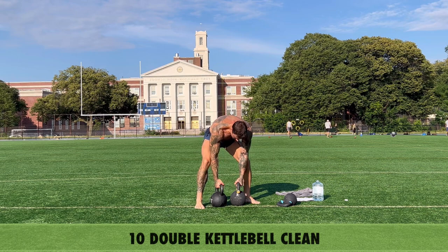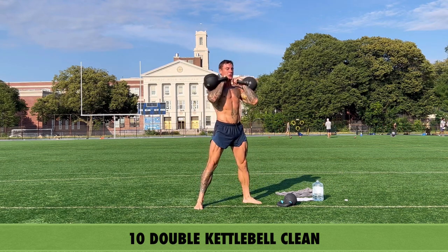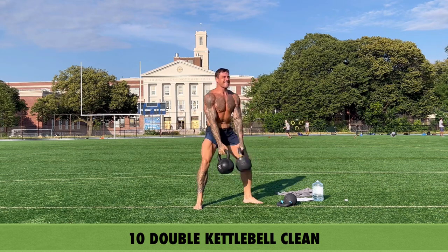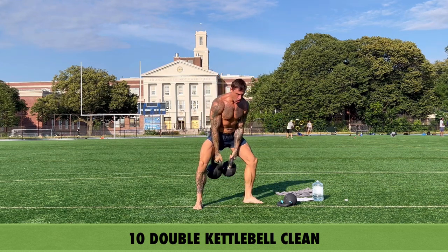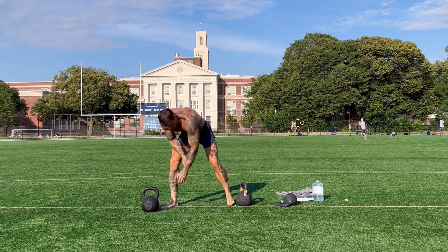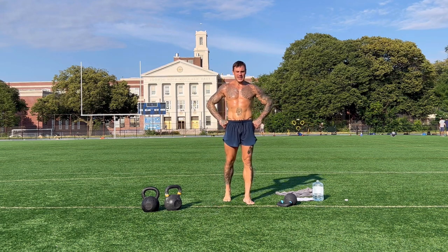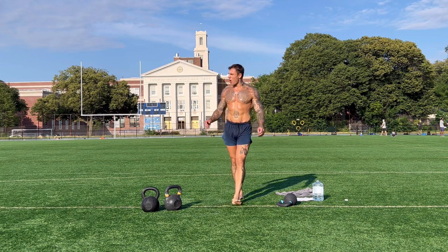Boom — go! Ten reps. Nice, good work! In combination with these rotational exercises, this one goes really well.